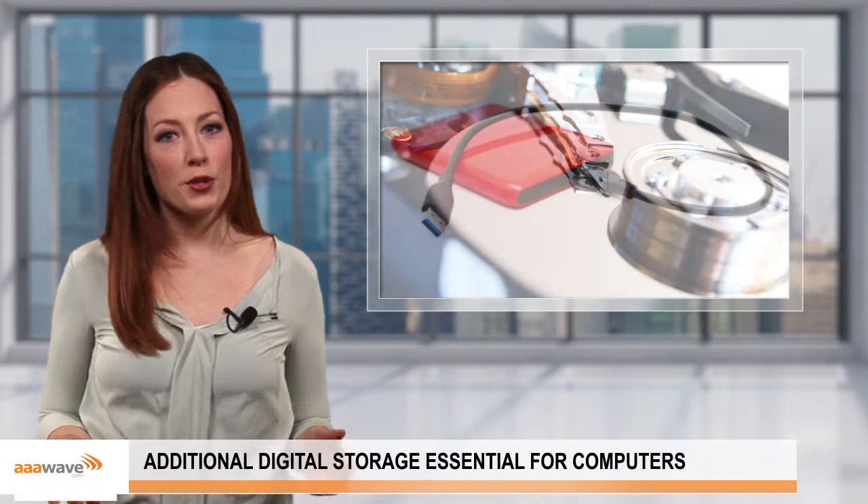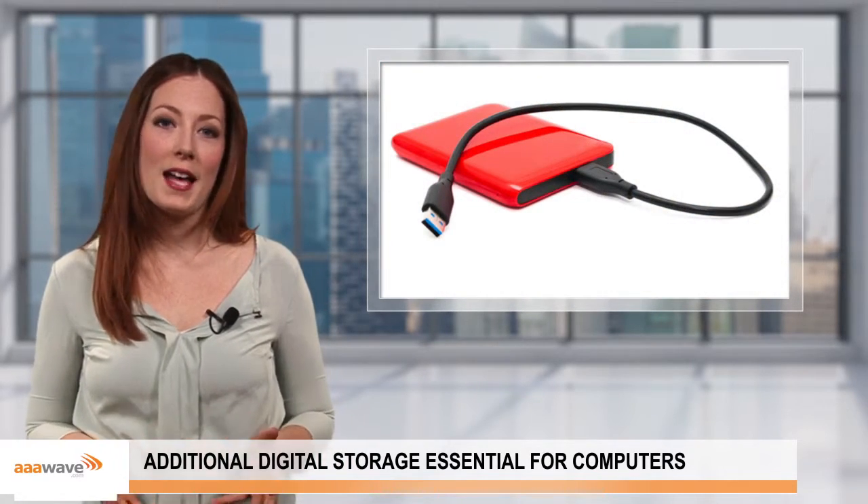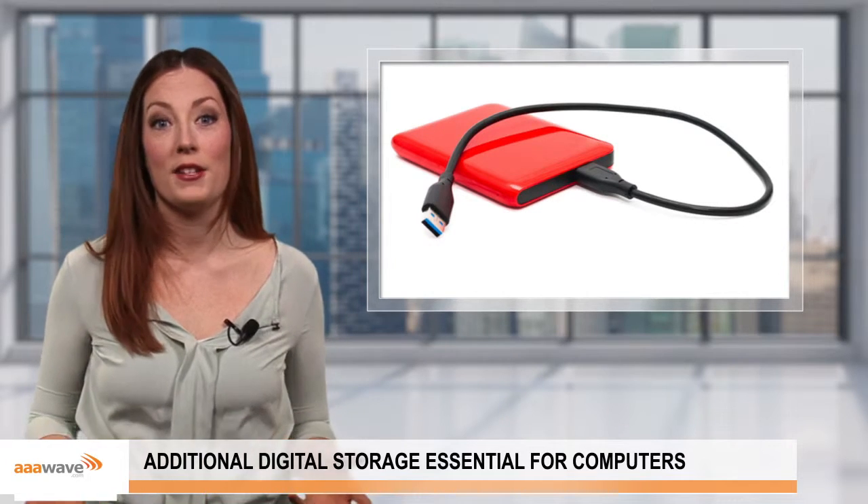Today we're going to talk a little about adding extra storage to your computer. Depending on what a PC is going to be used for, many people find that they need to add more space in order to complete the tasks or store files that they need to.